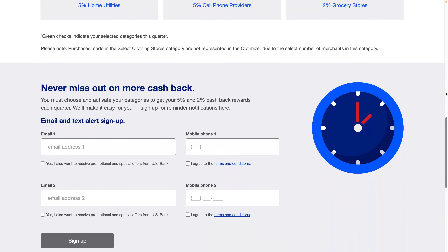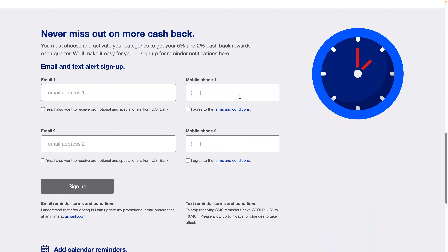It is annoying that you have to do it every quarter, but they have a 'never miss more cash back' feature. You put in your email address and they'll send a notification reminder at the end of the quarter that you need to sign up. That's a nice touch.